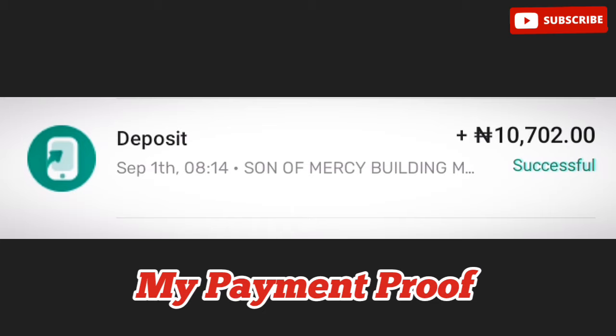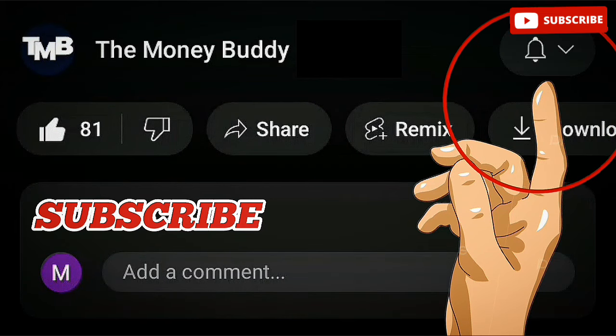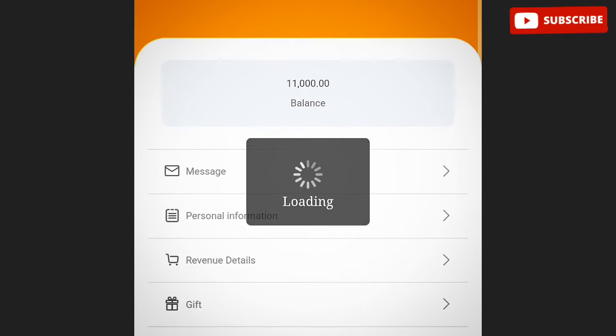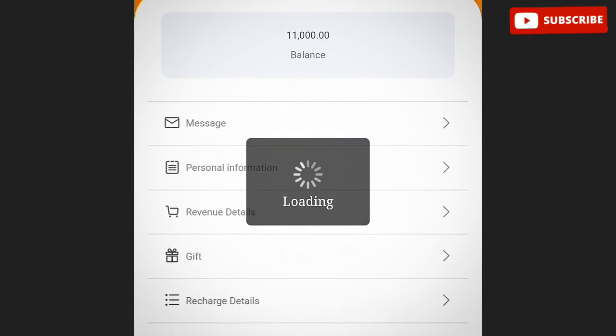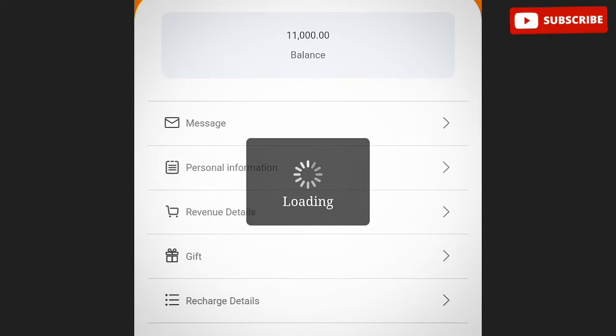If you've been searching for how to make money online from home or easy ways to make money online, then this is a perfect video to guide you as a beginner who hasn't made money online before. Just make sure you watch till the end and learn everything I'm going to be talking about. All that's required of you is just your phone and a stable internet connection — once you have those, you are good to go.